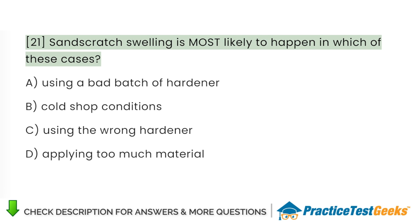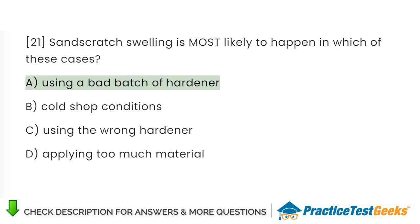Sand scratch swelling is most likely to happen in which of these cases? A. Using a bad batch of hardener. B. Cold shop conditions. C. Using the wrong hardener. D. Applying too much material.